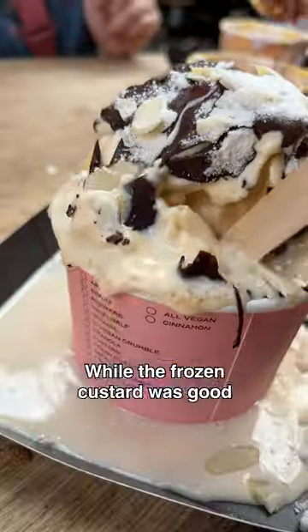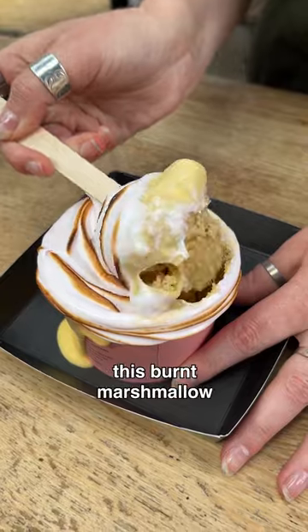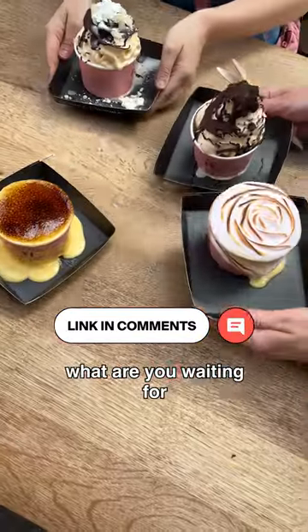While the frozen custard was good, it didn't really handle the summer heat too well, so overall these classic custard tops were our favorite. We agreed this burnt marshmallow took first place, followed closely by the crème brûlée. If you haven't tried this yet, what are you waiting for?